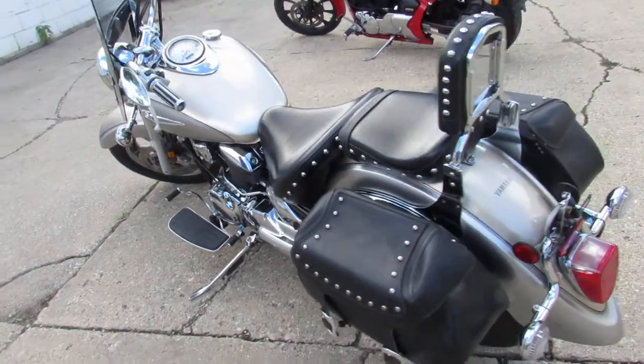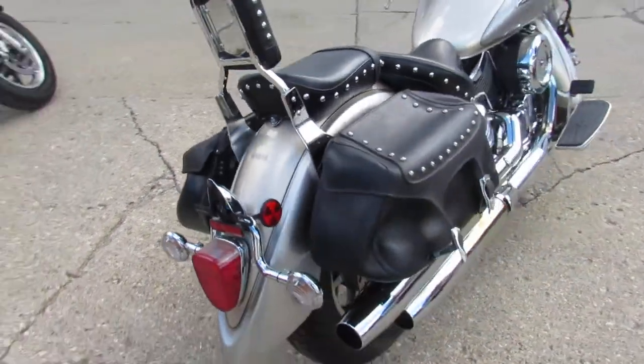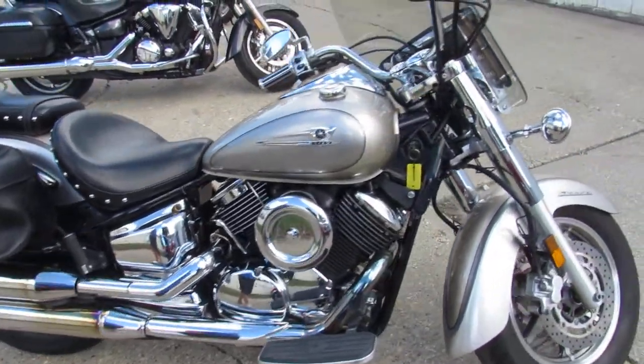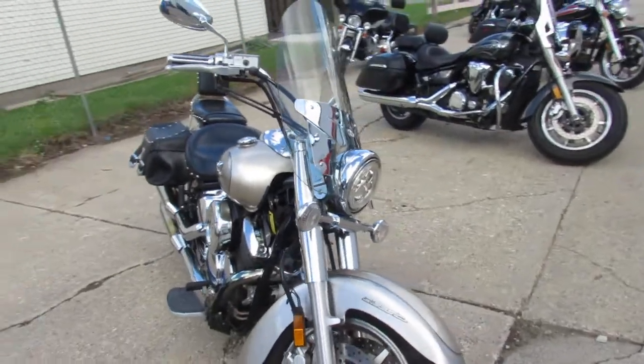Hey guys, ApprovalPowerSports.com here doing some videos on some used bikes. We just got it off the truck and we're getting them loaded up to Facebook and YouTube as fast as we can. This one here is a 2006 Yamaha V-Star 1100 Silverado for sale. Comes in that bright nickel and silver paint with tons of chrome.